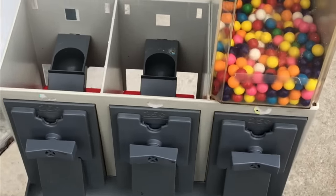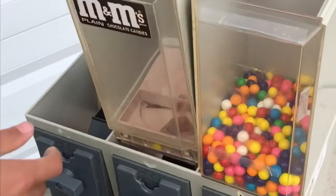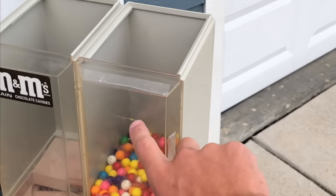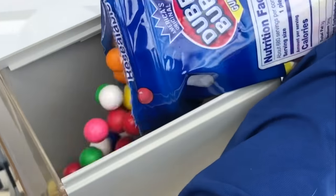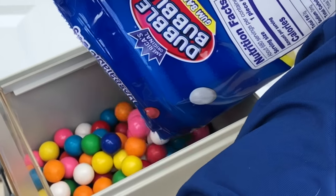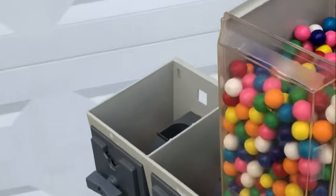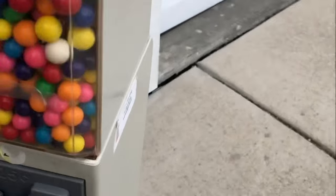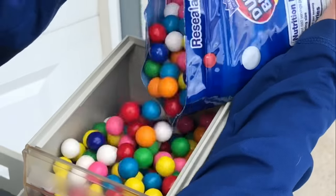We pulled it out of the location for a few hours — we'll clean it, fill it up, and then put it back on location. We need to change the dispensing wheels a bit, put a new label on, clean it all up, and sanitize it. We got some smaller double bubble gum from our old wholesaler — the new wholesaler doesn't carry the small ones anymore — so we're filling it straight to the top.